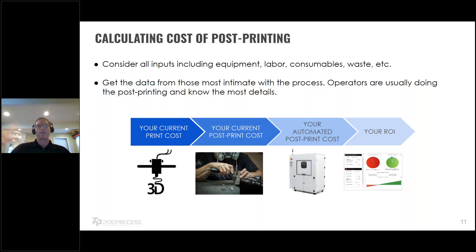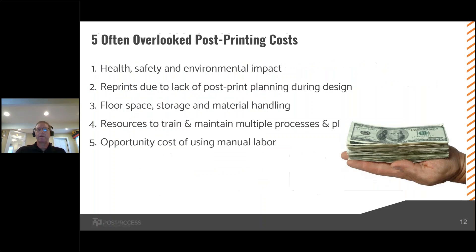One of the keys to understanding these costs is to really get to the people most intimate with the process — often the operators actually doing the post-printing. You might say it only takes two minutes per part, but when you talk to the operator, they might say it takes 10, 15, or 20 minutes per part because of intricate designs being printed. Once you have that information, you can look at your current post-print cost and compare it to solutions like those offered by Post Process Technologies to create your ROI.